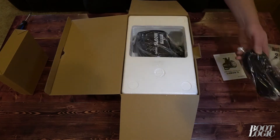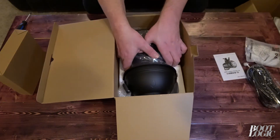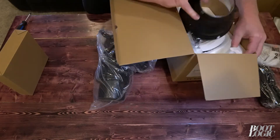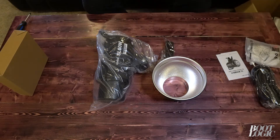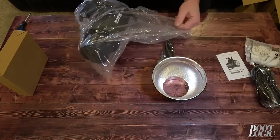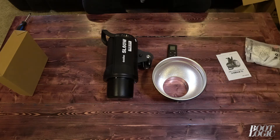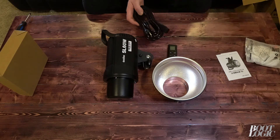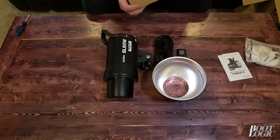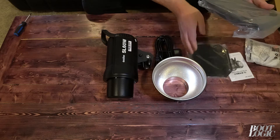This light is rated at 4100 lux. It can work as part of a group and comes with a remote. It's great for photography and videography.